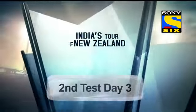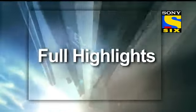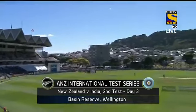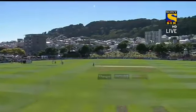India's Tour of New Zealand. Welcome into the Basin Reserve. It is a gorgeous day in the capital for day three of the second test between New Zealand and India. And India holding the upper hand.